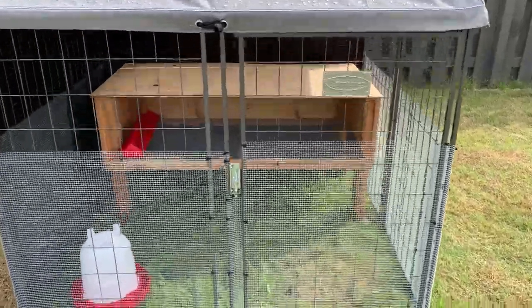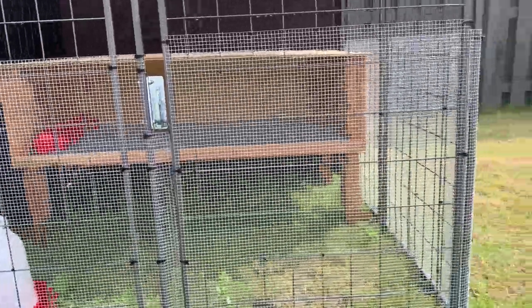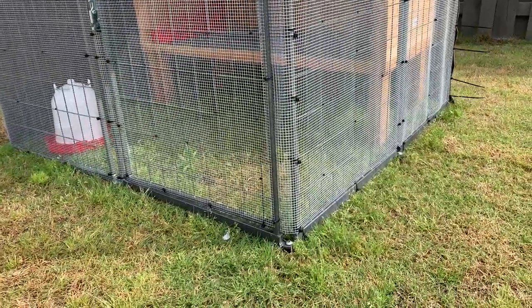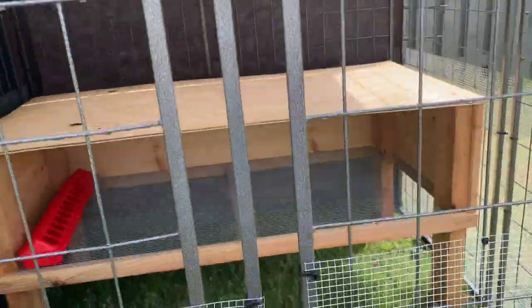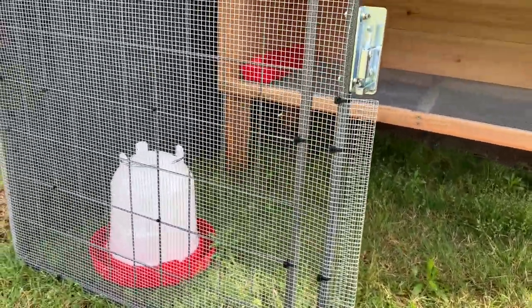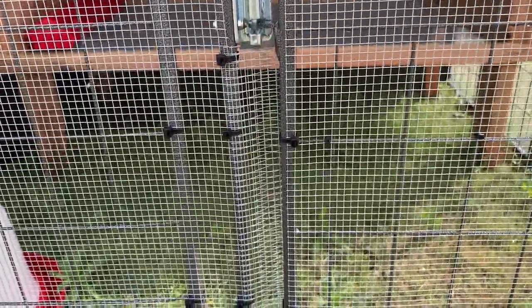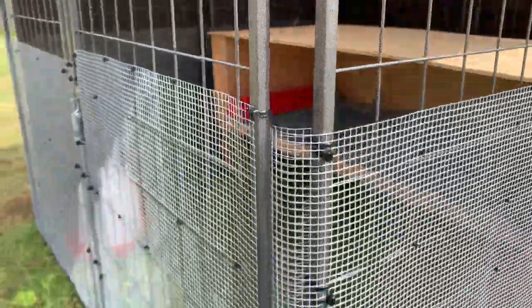We've got our feeder in there and the waterer, so I think we should be pretty much ready to set them inside when they get here. One more thing - there were some gaps between where the door closes and where the hinge side of the door meets the other corner. What I did is when I got to the end, I folded the hardware cloth around so it could just close right up against that folded part, making a nice secure closed hinge.